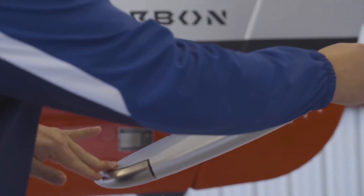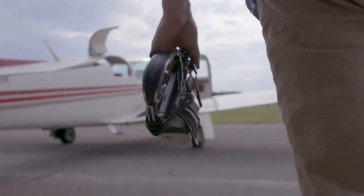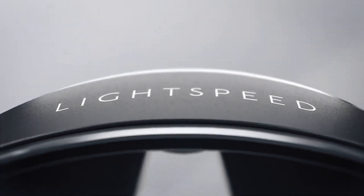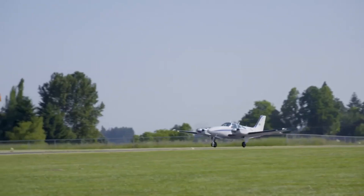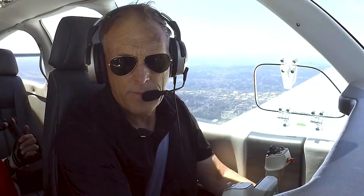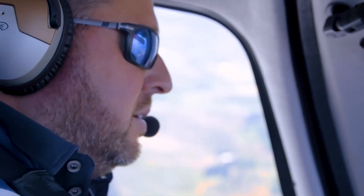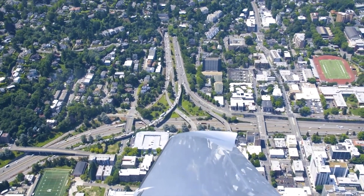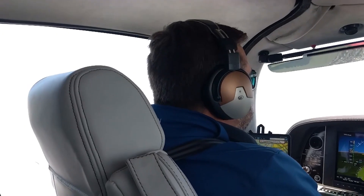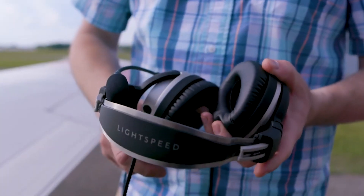Innovation, precision, the untiring pursuit of perfection in wearable aviation technologies — this is LightSpeed. For over 25 years, LightSpeed has been pushing the limits of pilot-centered active noise reduction headsets. We've led the industry in providing pilots with the quietest possible environments, unparalleled comfort, crystal clear communications, and amazing audio. But there was more to do.